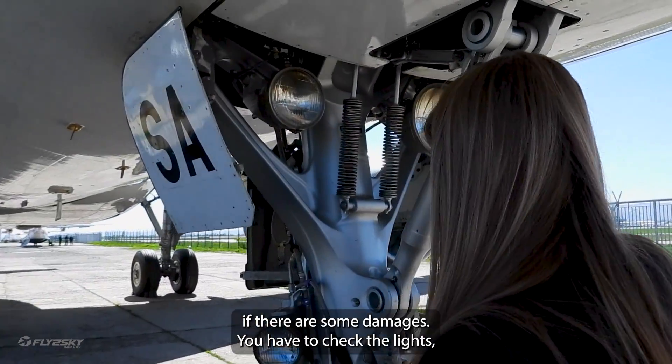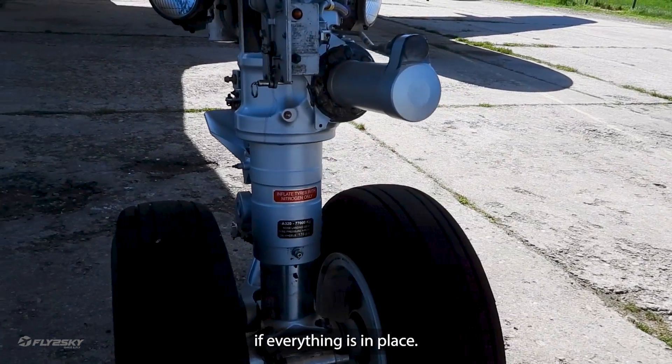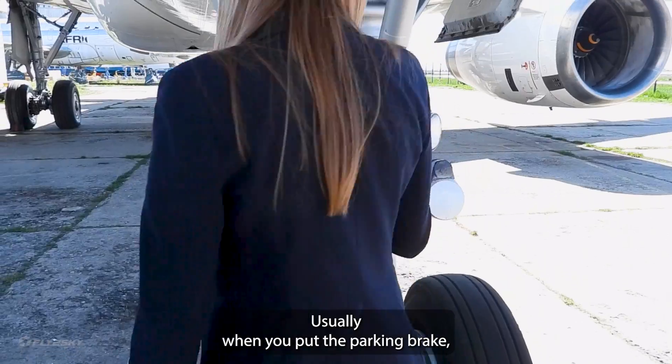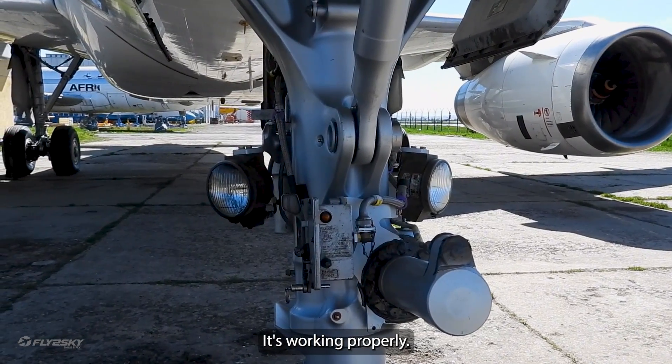You have to check the lights, the tires, and the tire nuts — if everything is in place. Usually when you set the parking brake, this light is flashing, showing us that the brake is set and working properly.